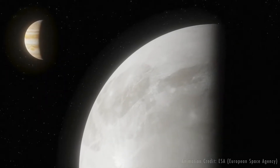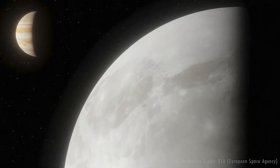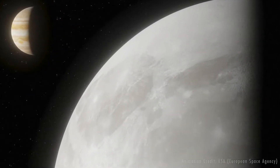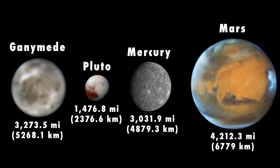Astronomers using archival data from NASA's Hubble Space Telescope found evidence of water vapor in the thin atmosphere of Jupiter's moon Ganymede. Ganymede is the largest moon in our solar system, larger than Mercury and Pluto and three-quarters the size of Mars.